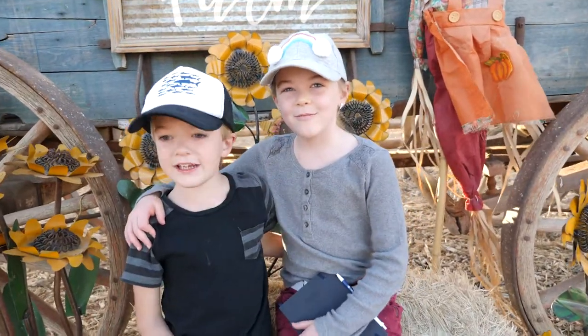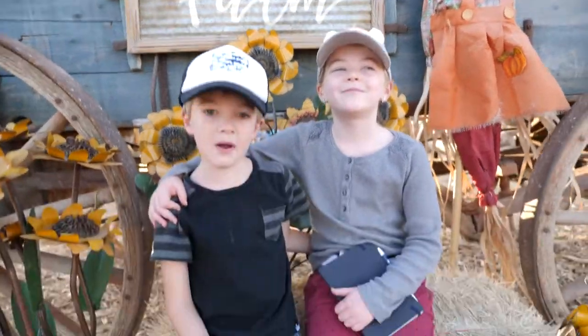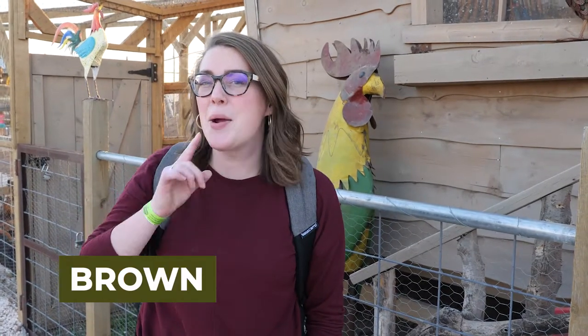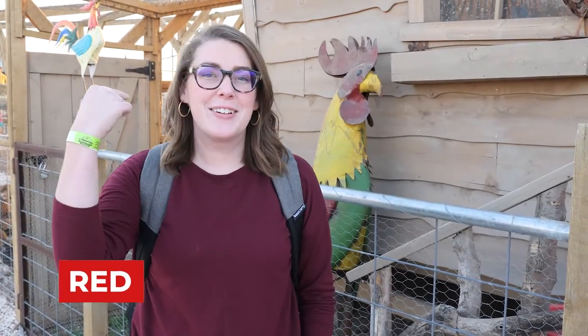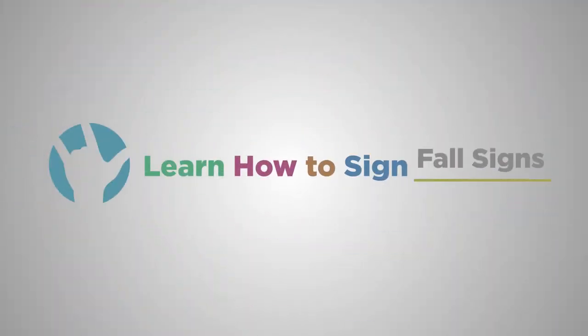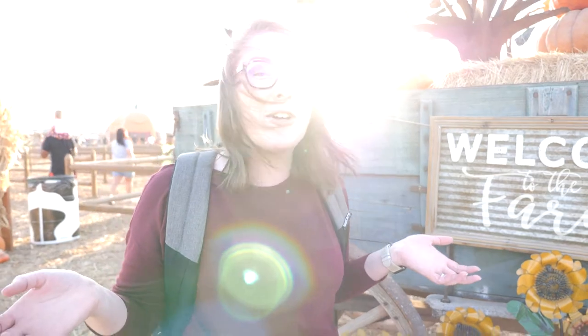We're at Maxwell's, a pumpkin farm. Some fall colors are brown, red, green, yellow, and orange. Hey signers, welcome to Learn How to Sign. Today we're doing things a little bit different — we are letting you guys join us at Maxwell's, our favorite pumpkin farm. We're going to teach you some signs along the way. So come on, let's go.